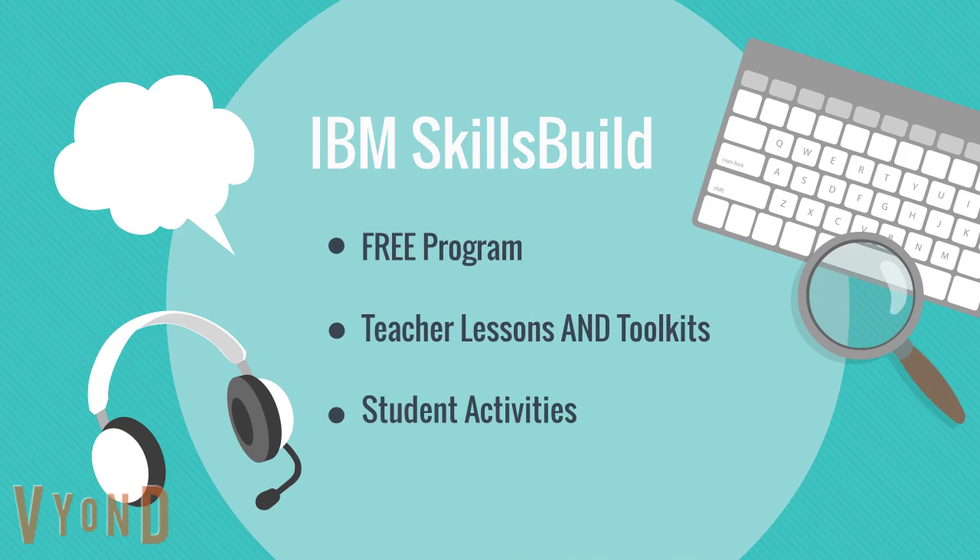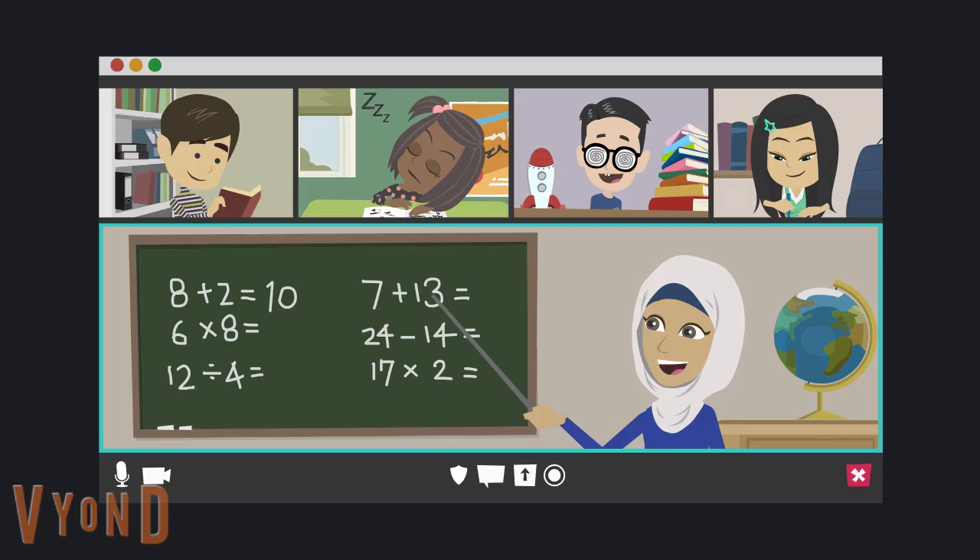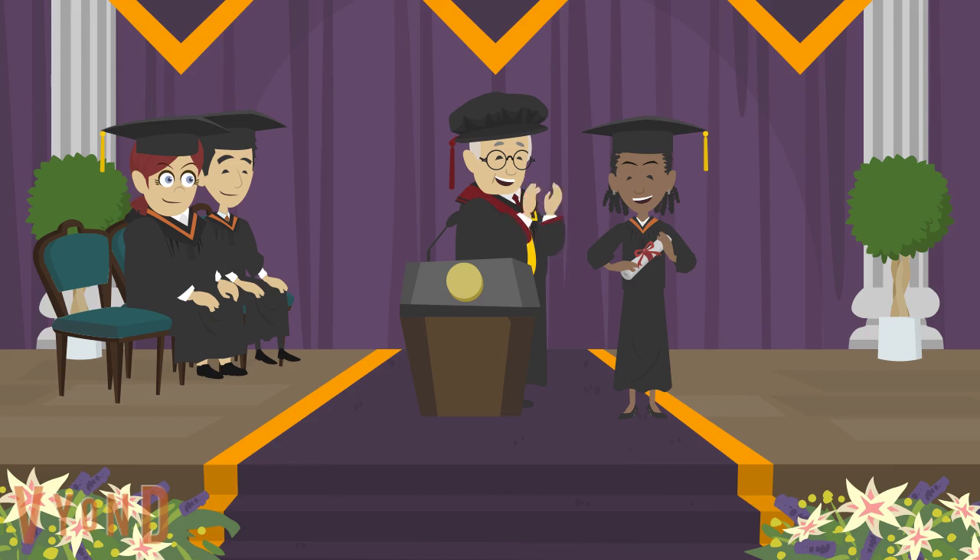SkillsBuild is a free program complete with teacher lessons, student activities and content, equipment and material suggestions, and cloud-based learning applications.